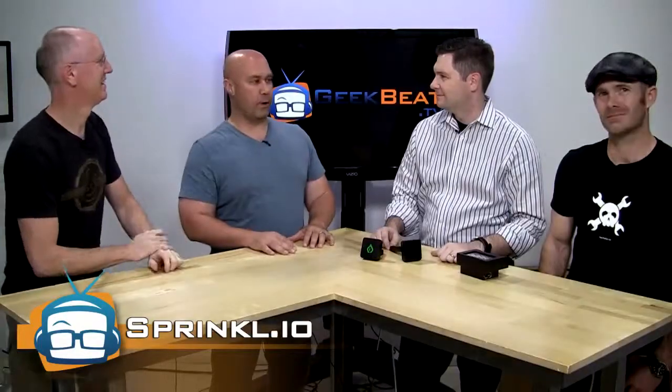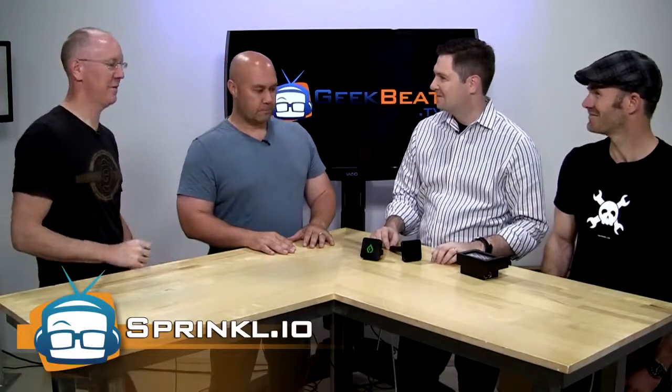I am super excited because this is solving a big problem for me. So we have Daniel and Noel here from Sprinkle. Welcome to the show, guys. Hey guys. Glad to be here. Thanks for coming on.